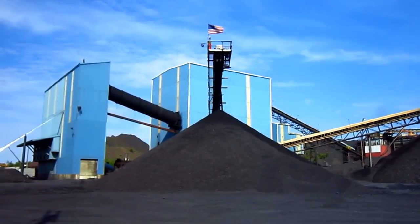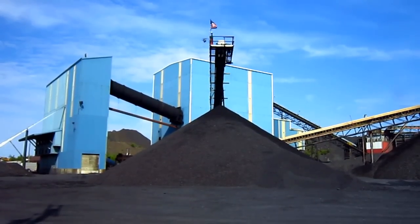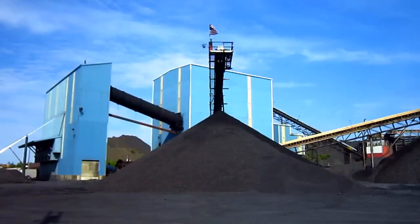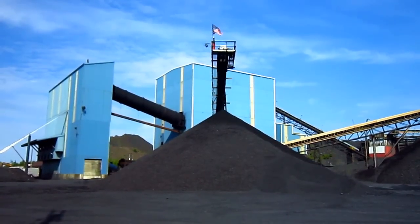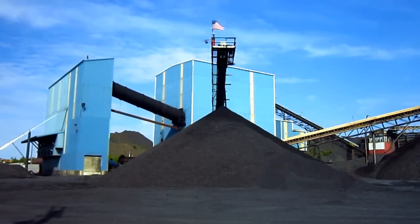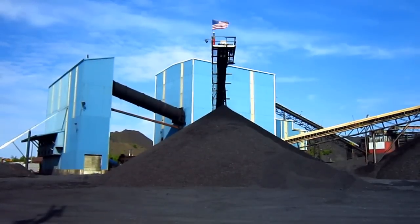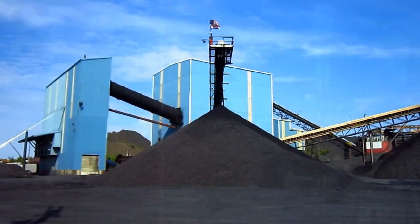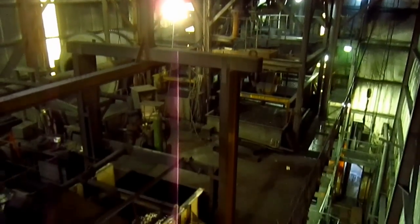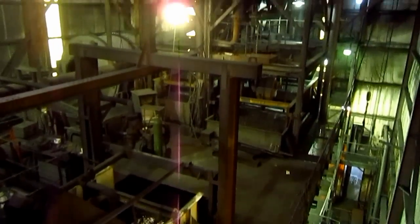The processing plant is the heart of every operational surface mine, and it is here at this particular processing plant where the raw anthracite coal is taken to be broken, cleaned, and sorted. Let's go up inside the plant and I'll take you for a quick tour and show you around inside. From right here you can get a good overview of the inside of this coal processing plant.